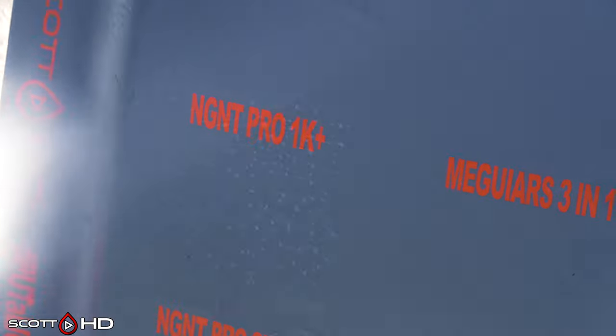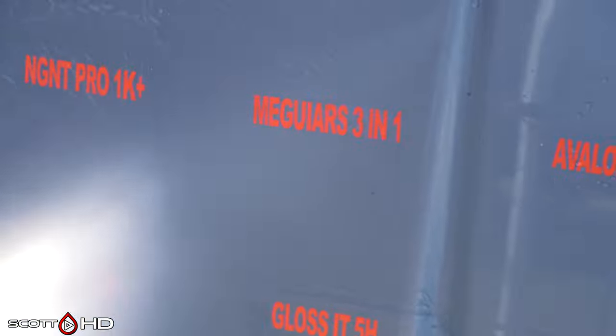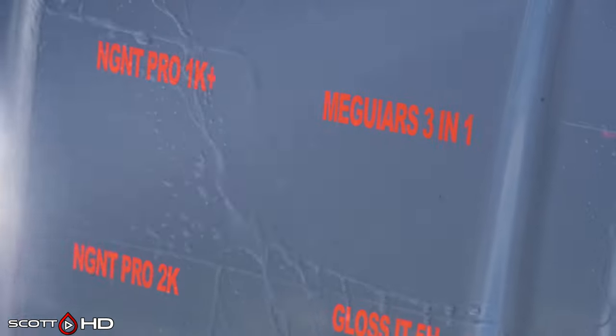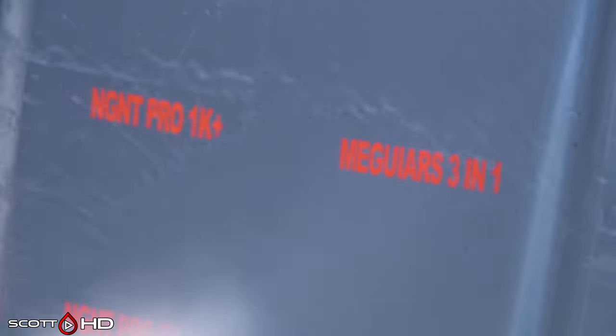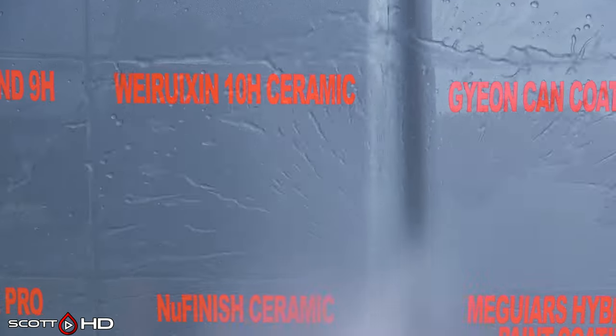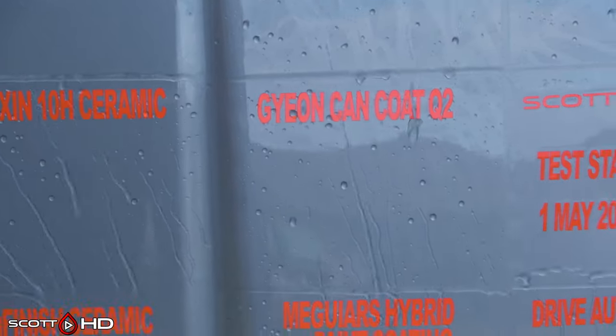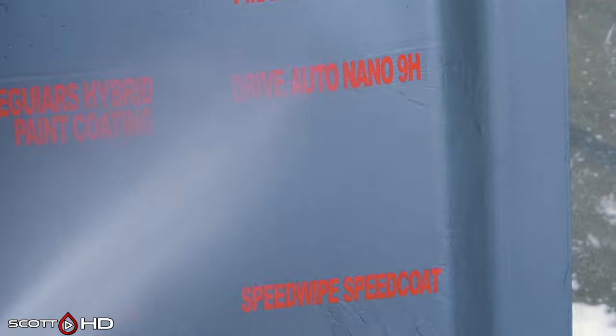NGNT Pro 1K and 1K Plus looking good. McGuire's 3-in-1 had failed at the 30-day mark. Avalon King still looking good. Nano-Age NanoBond as well — they look about the same hydrophobically. Wrickon 10H ceramic coating — a Chinese ceramic coating from Amazon — looking all right. Gyeon CanCoat Q2 still looking extremely hydrophobic; I think overall that one has been the most impressive so far as far as hydrophobics go.